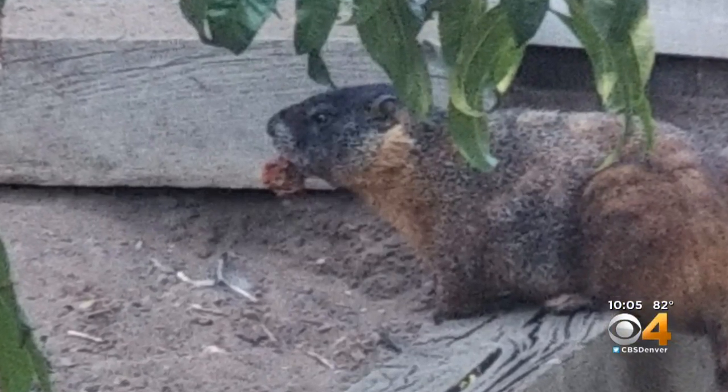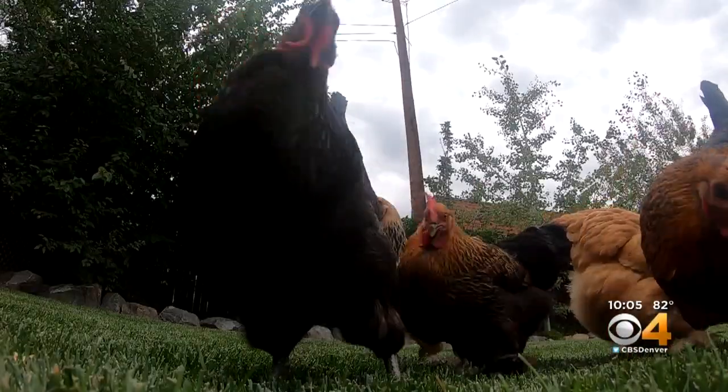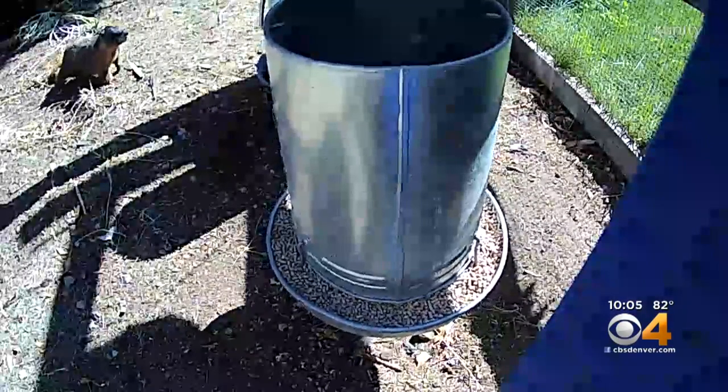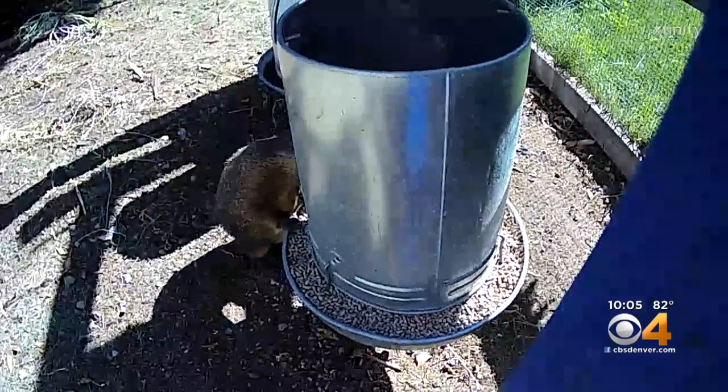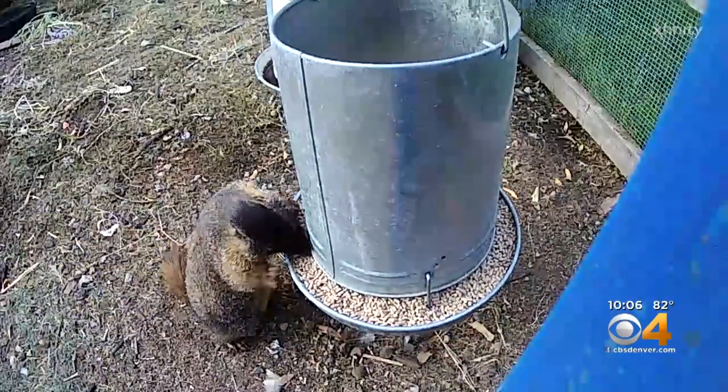They may not know exactly where he came from, but the Heaton family knows exactly where he's going. It's right to the chicken feeder — like clockwork. A hungry yellow-bellied marmot appears every morning. It's the best time to beat the chickens to the feeder. He just sits there at the feeder and eats constantly — like 40 minutes in a row.